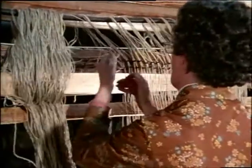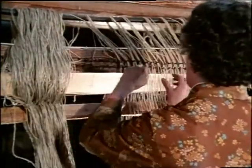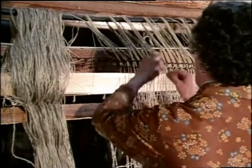Mary Ellis begins the task of separating and lining up the warp threads before they are wound onto the upper warp beam.